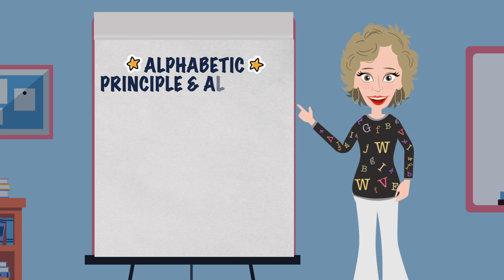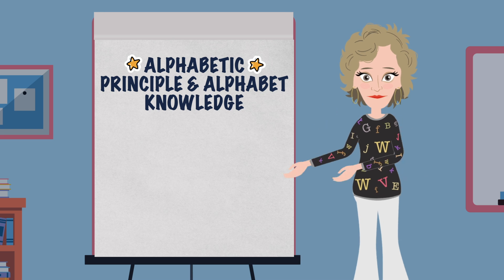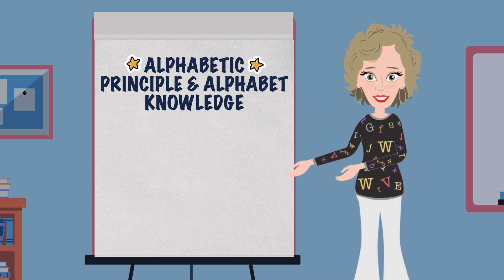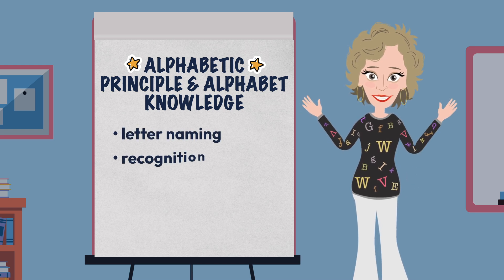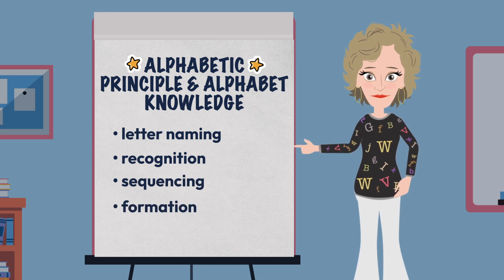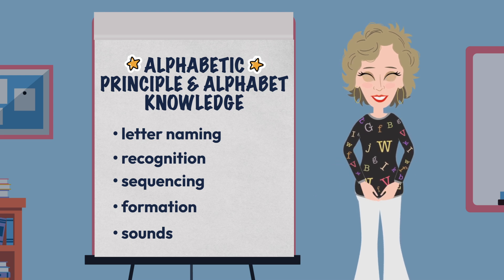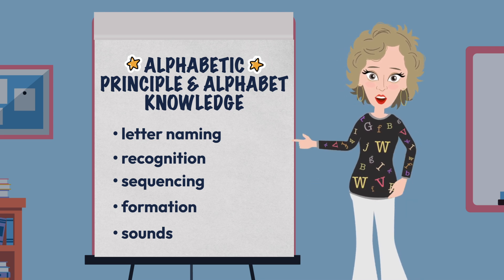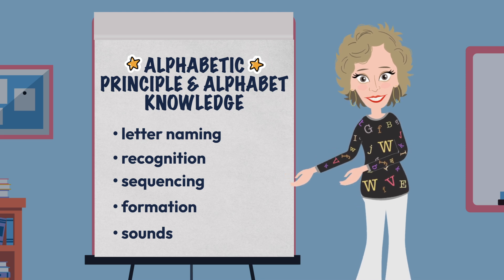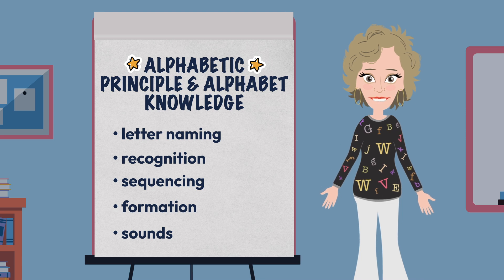We then quickly revisited the alphabetic principle to drive home the fact that students must understand how our language works. Since our language is based on the alphabetic principle, students must have strong knowledge of the alphabet — including letter names, recognition, sequencing, how they are formed in upper and lower case, and the sounds they represent. So if students do not have a strong understanding that our language is based on letters or graphemes that represent sounds or phonemes, and they do not have a knowledge base of the alphabet, then they will definitely struggle at more advanced levels of decoding.